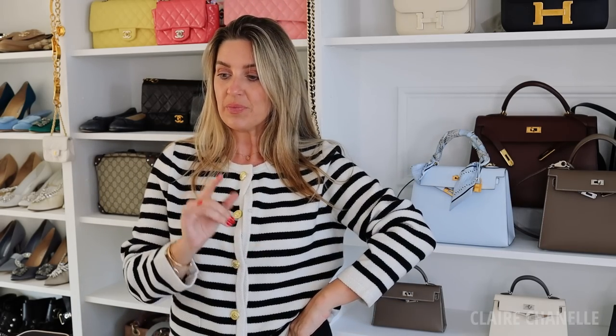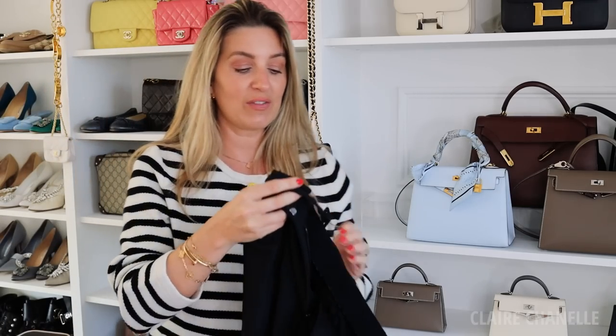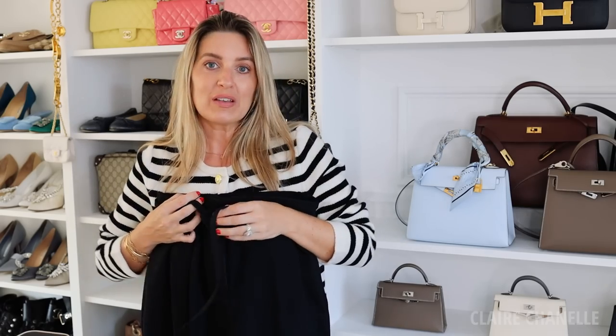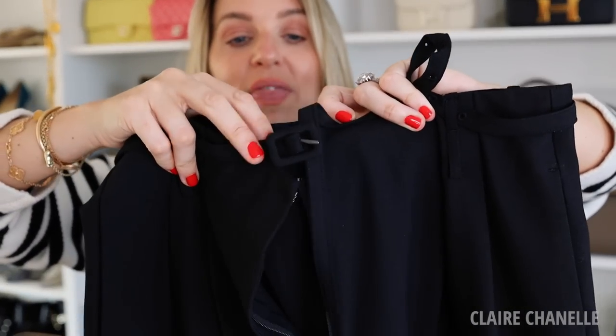I was actually looking for some baggy, tailored, oversized trousers — I've been looking for a pair for a while. Everybody's wearing them, it's nothing new, but I found it hard to find ones that were high-waisted, tailored, with pockets and nice fabric. The ones I found — I love them. I love the belt it comes with. My top tip for lower-end or high street pieces: if it comes with a belt, swap it for one of your own — your Hermès belt or a plain Italian leather one — it will completely elevate it.